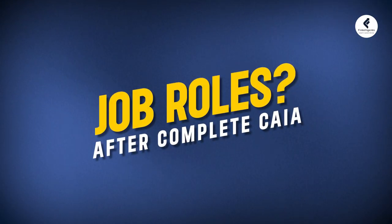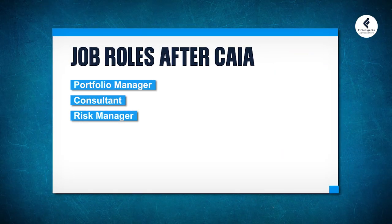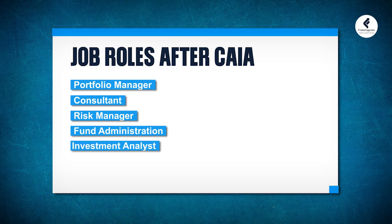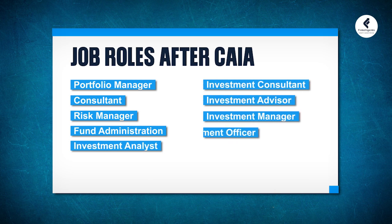What are the different job roles available to you if you complete this certification? You can become a portfolio manager, consultant, risk manager, fund administrator, investment analyst, investment consultant, investment advisor, investment manager, and also enter into an investment officer role.